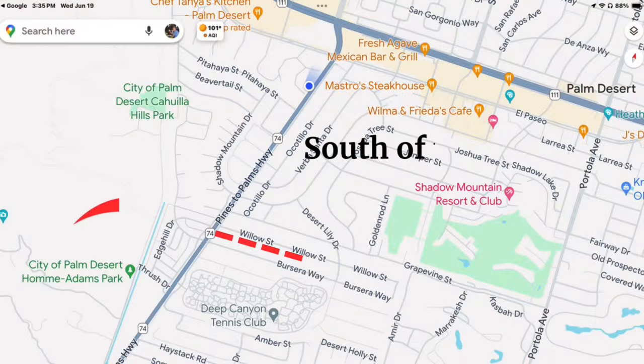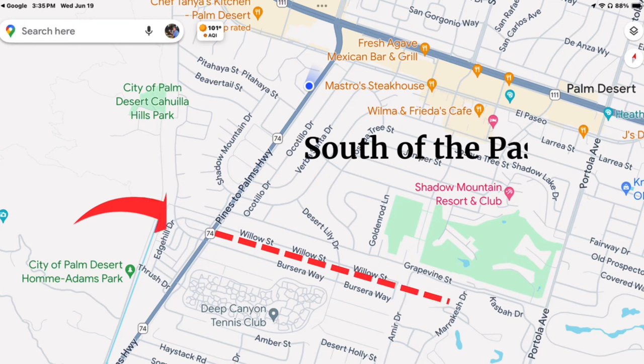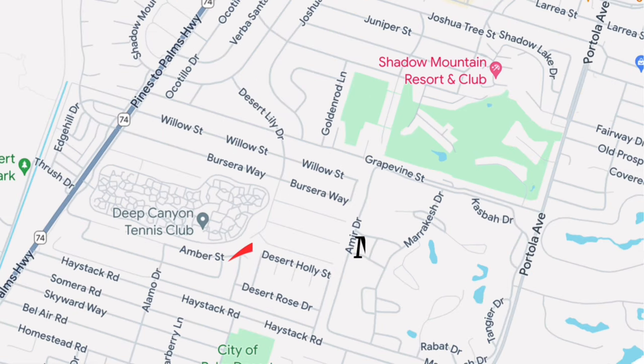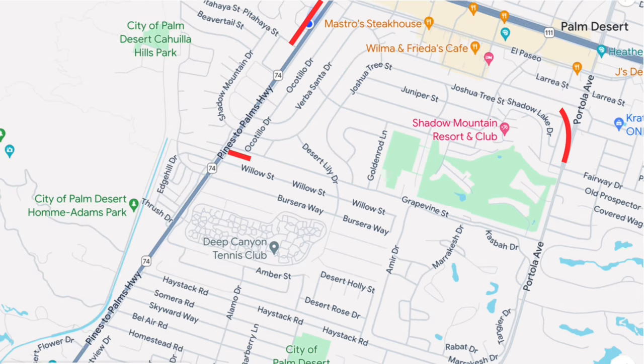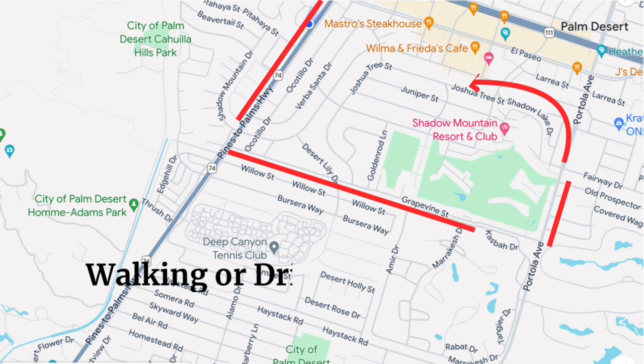Let's start the tour. You can drive or walk up Pines to Palm Highway, also known as the 74. That'll take you to Great Brine. You'll go down Great Vine to Portola. If you were to go right on Portola, that would take you to the Marrakesh, which we'll go over shortly. If you go left on Portola, past Shadow Mountain, and turn left on Shadow Lake Drive, you'll be on Joshua Tree and in the confines of the area we'll be exploring. I'll go over a few homes on a few streets here that I think are worth viewing, but just remember, there are many more homes to see.